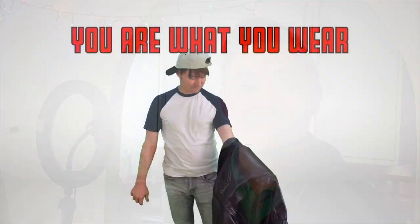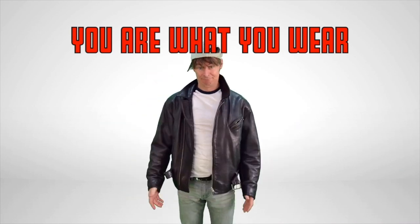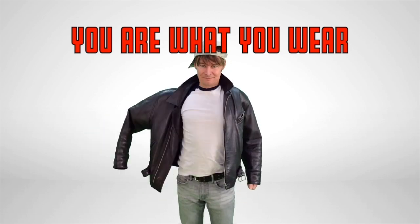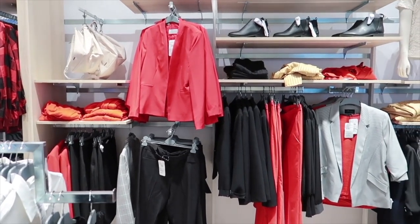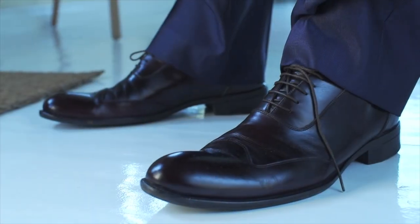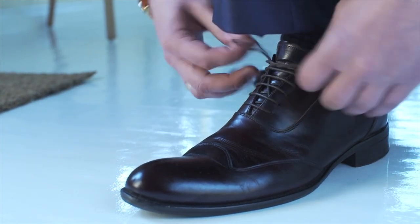I was not endorsed or paid by any of the companies featured in today's video. In this occasional series, I will be critiquing items of clothing that I have bought and may also be of interest to you.